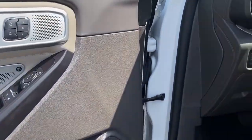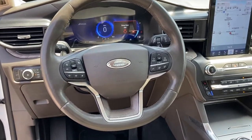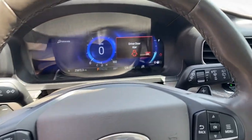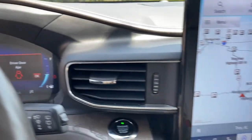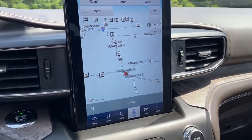The following are some of this vehicle's highlighted options: navigation system, keyless entry, sunroof/moonroof, power passenger seat, heated rear seat, fog lamps, power liftgate, dual-zone AC, electronic stability control, and heated front seat.